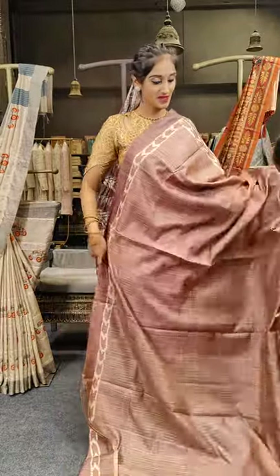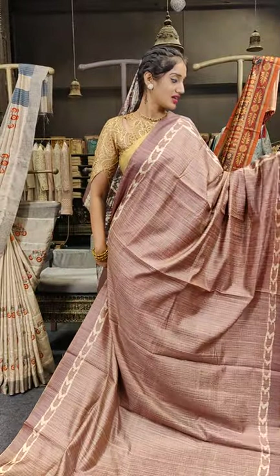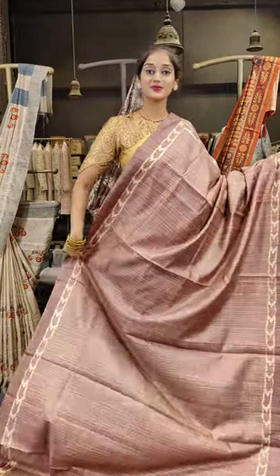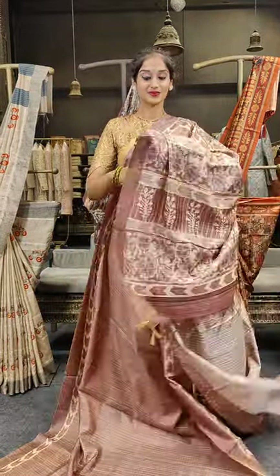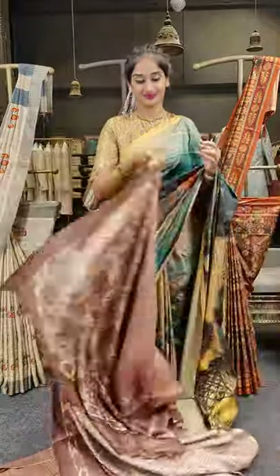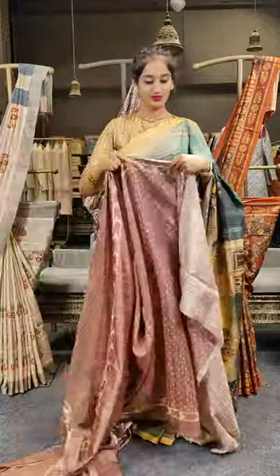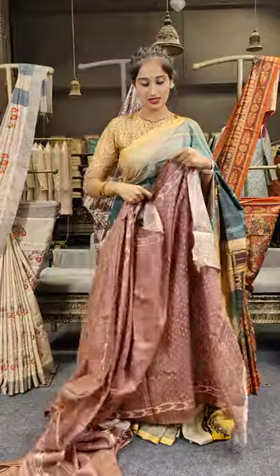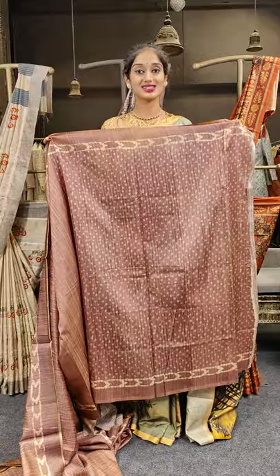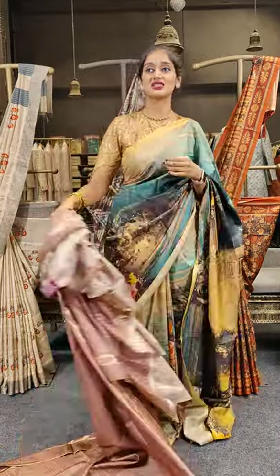This is an onion pink shade with arrows on the borders in cream. Here comes the blouse — we have polka dots on this blouse. Price for the sarees is 2,999 only.